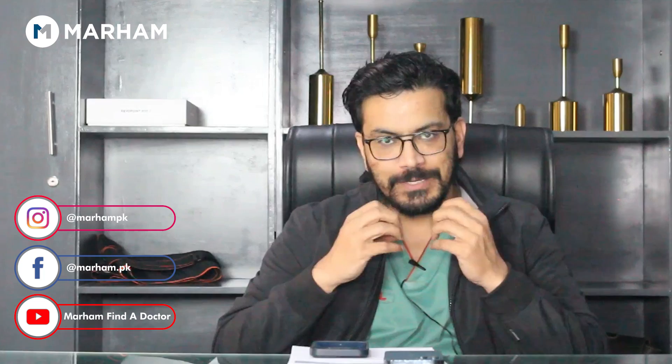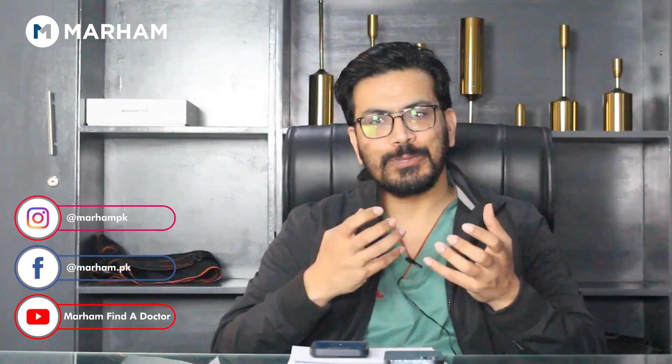Hello everyone, I will tell you in today's video about rhinoplasty, or nose job, and what are the steps and ways you can do rhinoplasty.